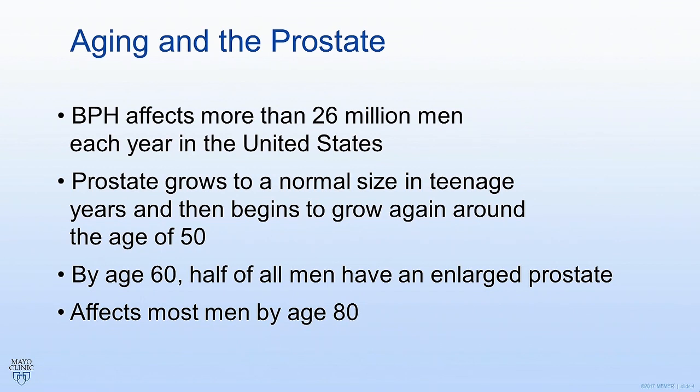Remember that 26 million men each year in the United States are affected by BPH — that's a lot of men. If you look at the decade of life that men are in, about that same percent will have an enlarged prostate. That is to say, at age 60, about 60% of men have an enlarged prostate; at age 80, 80% have an enlarged prostate, and so on.